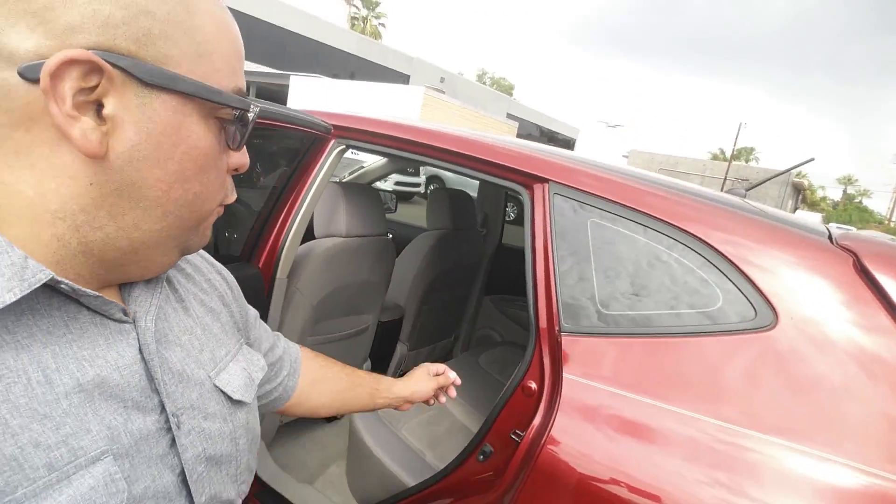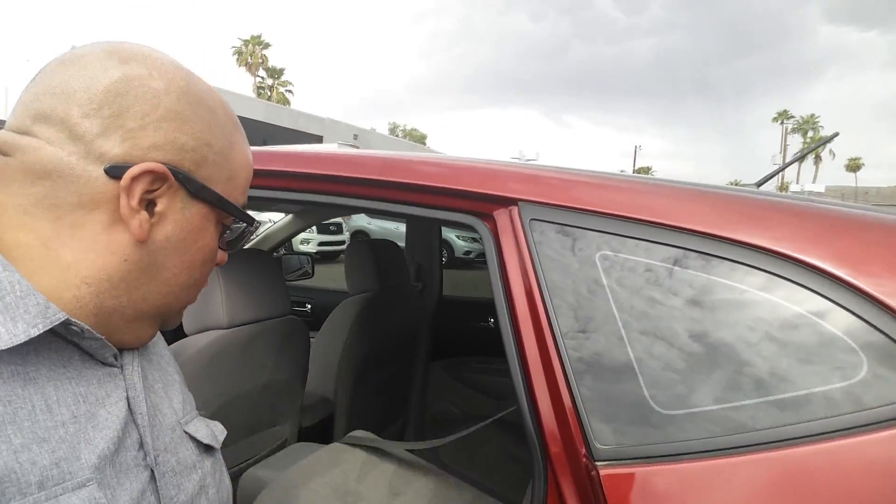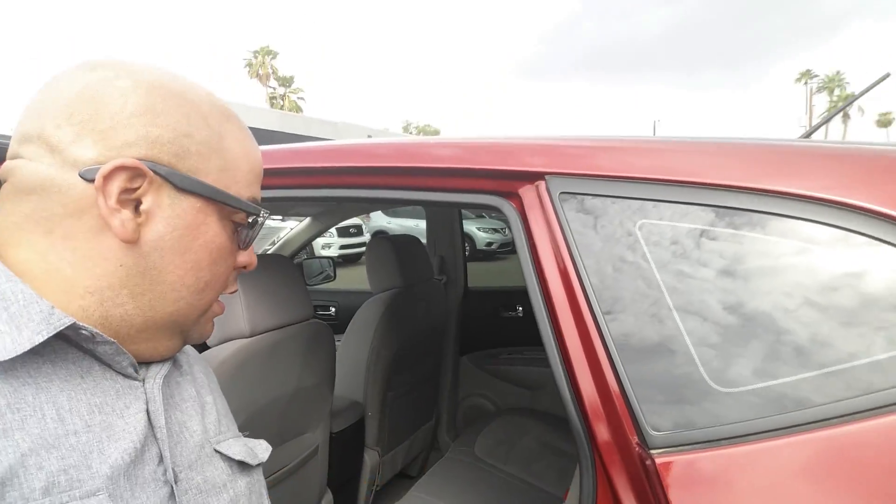And then if you go to the back here, the seats do fold up nice and easy with a little latch, and nice and easy to go up as well.